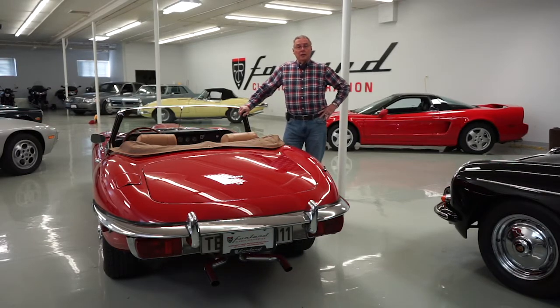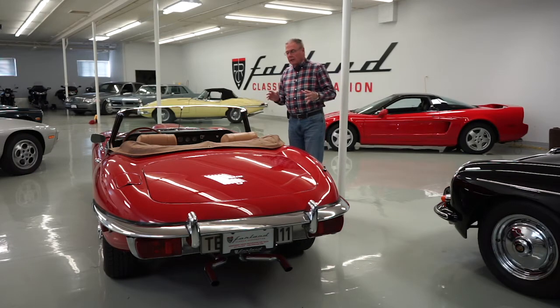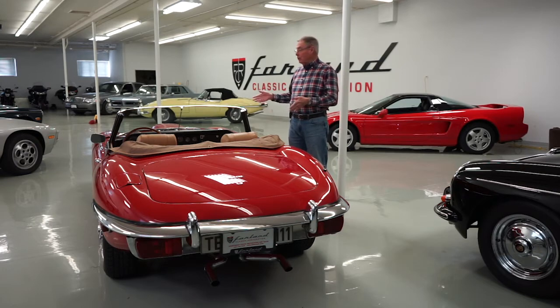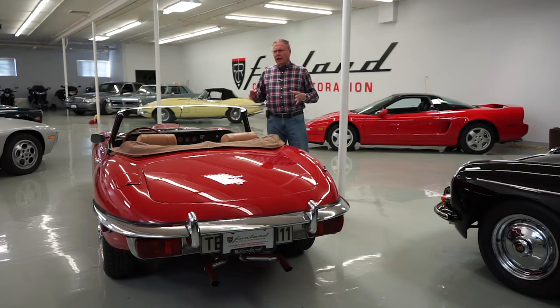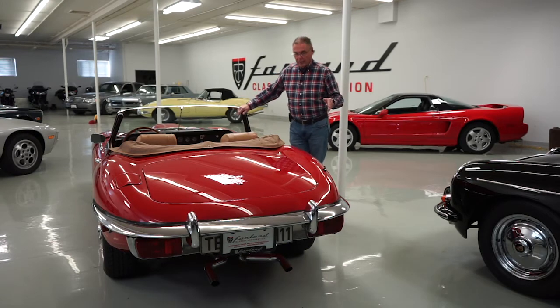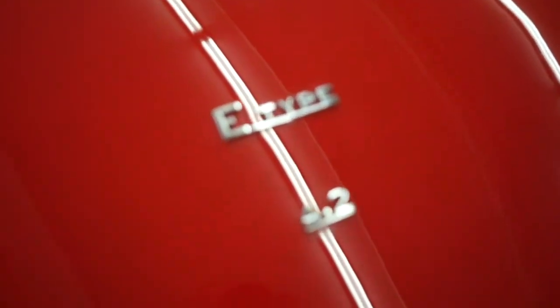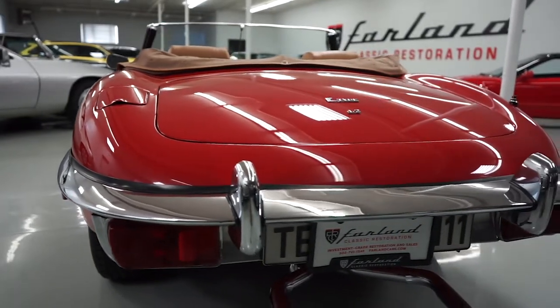Hi, this is Bill with Farland Classic Restoration. Most of our regular viewers associate us with producing really high-end, international level, show quality restorations on our cars. Every now and then, though, a client will come along who says they don't want one of those show princesses — they actually want a car they could take out and drive and maybe even get dirty. You've seen the expression in advertising: a particular car is called a driver. We thought, since we have one, it would be a good idea to point out what makes this otherwise beautiful-looking XKE a driver.